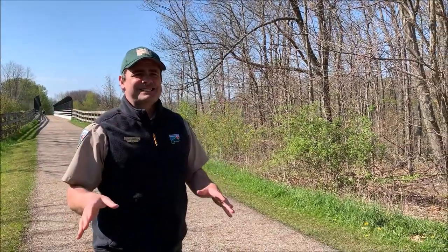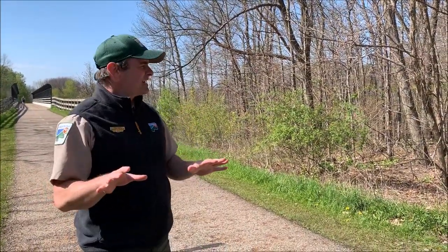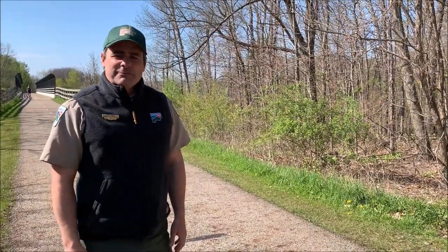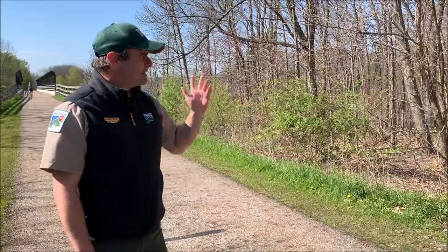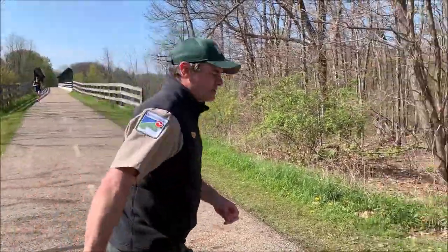We are about two miles down from where we just were, and I just wanted to stop here real quick because if you're running or you're cycling and you need a break like I do, there's a really cool thing right down this path. Come on, let's go down here.